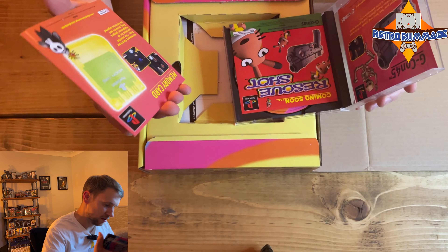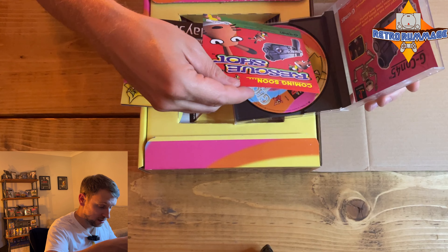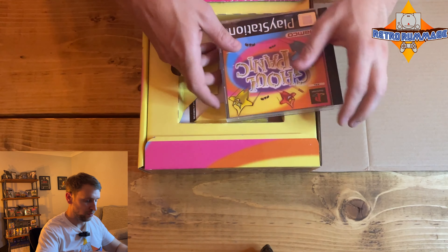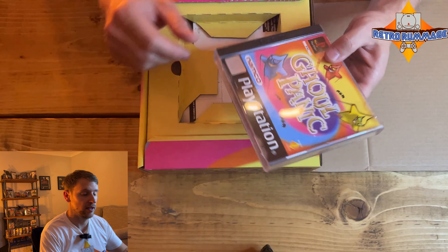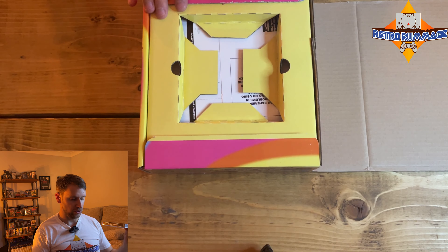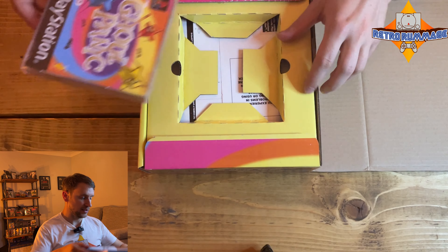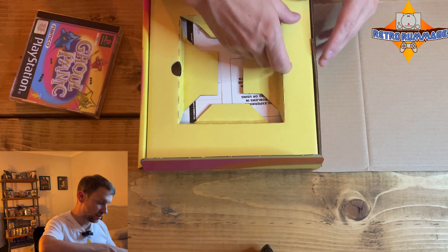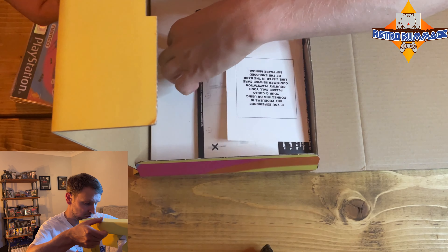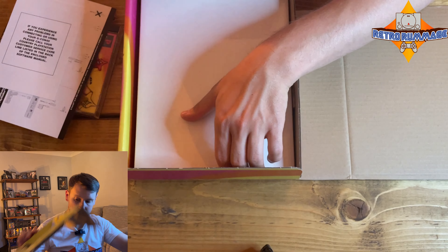It's got another little insert with it — 'Coming Soon: Rescue Shot.' That's a game I didn't know about, so maybe that's one to look out for as well. I wonder if that came with a light gun. As far as I'm aware there are only five game variants of the GCon: Time Crisis, Time Crisis: Project Titan, Point Blank 1 and 2, and this game. It's in such good condition — it's got all the original inserts.